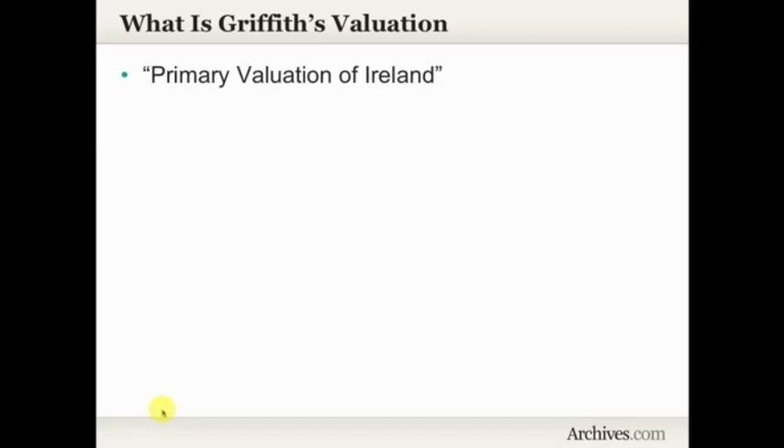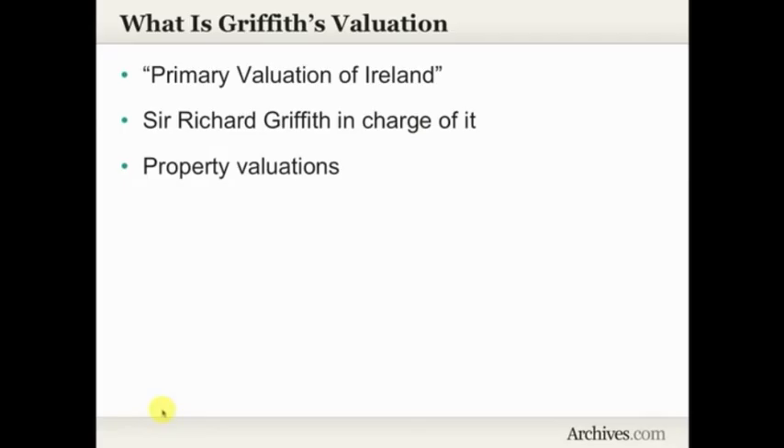So what is Griffith's Valuation? Its actual name is the Primary Valuation of Ireland. So why does everybody call it Griffith's Valuation? Because Sir Richard Griffith was in charge of it, and it's just easier to say Griffith's Valuation than Primary Valuation of Ireland. As you might guess from the title, it's actually property valuations. Think about paying property taxes — the amount of tax you pay is based on the value of the property. That's what Griffith's Valuation did.